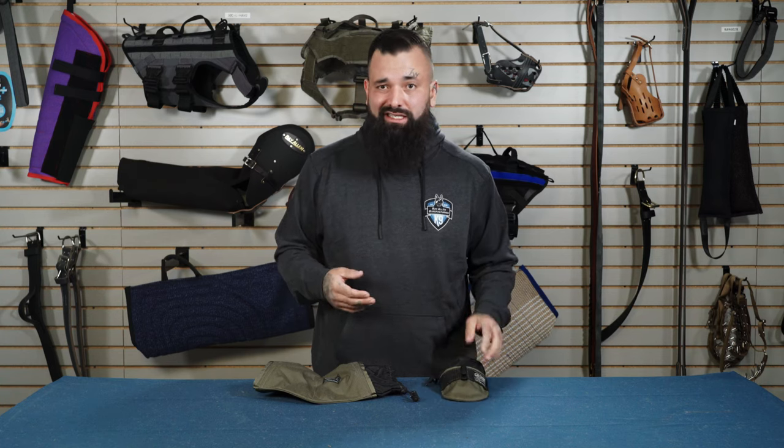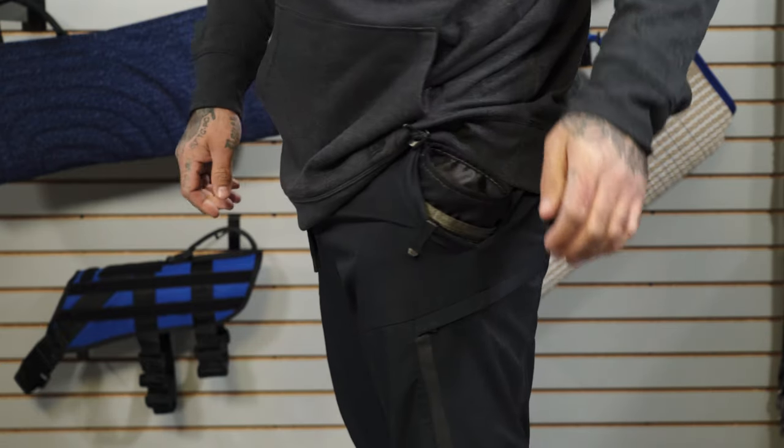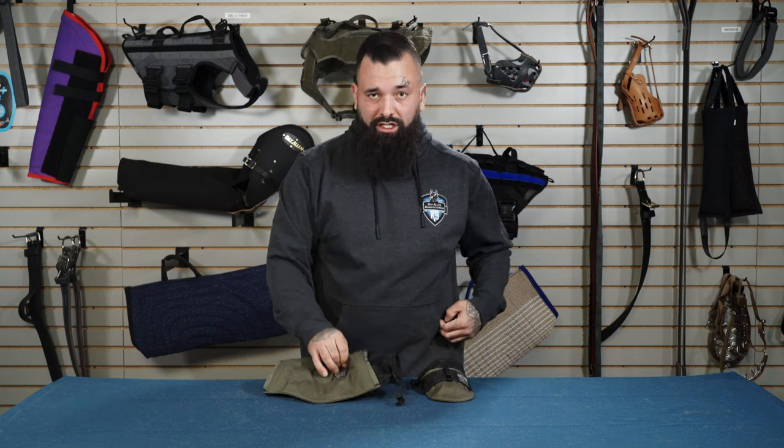The first one was the Pocket Incog — a nice, easy insert into my pocket that can dispense as much treats and food as I wanted. It also helps with equipment fixation. As we all know, when we get our treat pouches ready or start to train, our dogs start to understand it's time to train and time to listen — and we don't want that. We want our dogs listening to us at all times.